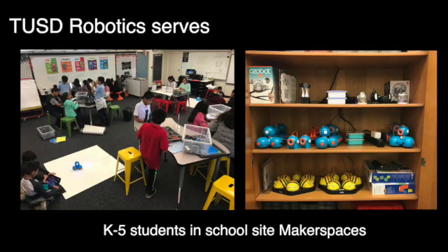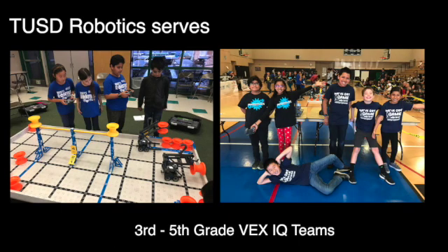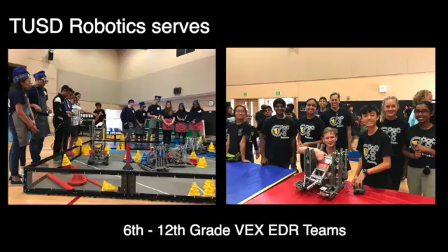Robots of all shapes and sizes can be found in K-5 makerspaces at each of our elementary sites. Beginning in 3rd or 4th grade, students are provided an opportunity to join a competitive robotics program at their school site. In middle school, we transition the students from plastic to metal with more complex VEX EDR kits. This prepares our students for the highest levels of competition in high school.